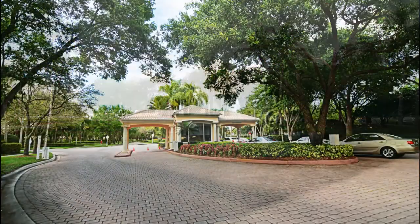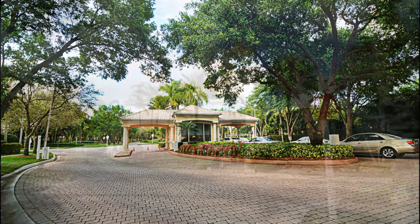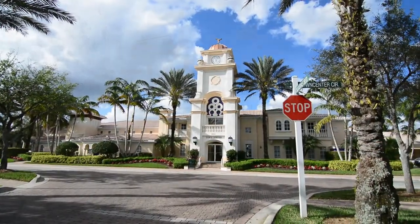The award winning community of Island Walk has a large town center complete with many great amenities to enjoy.